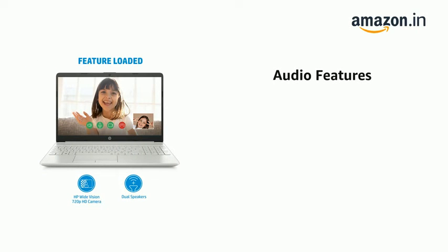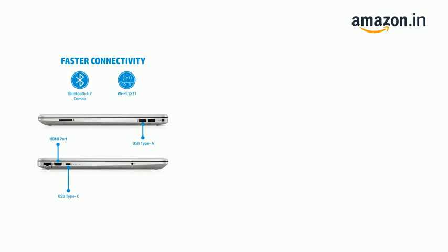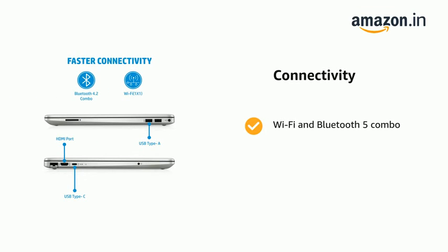It features audio with dual speakers. It also features Wi-Fi and Bluetooth 5 combo, Realtek RTL8822C 802.11a/b/g/n/ac, 2x2.